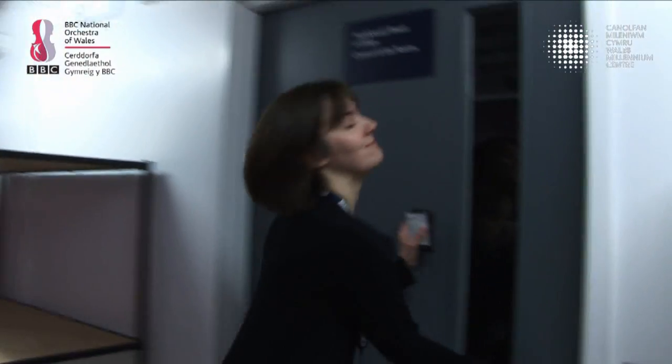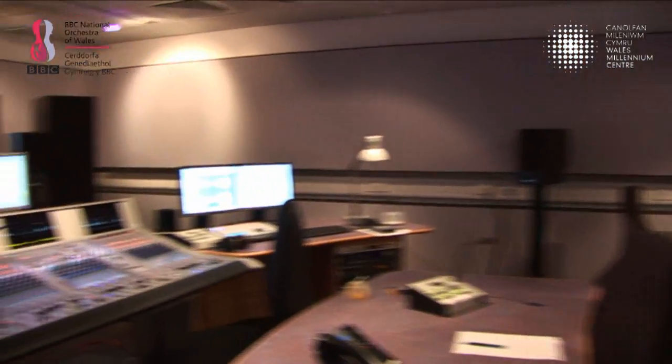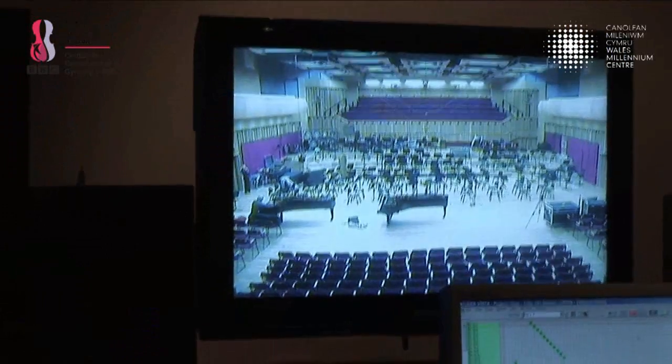And then the edit rooms, which is kind of mission control for us. And now we'll go upstairs and we'll have a look at the Grace Williams Studio.